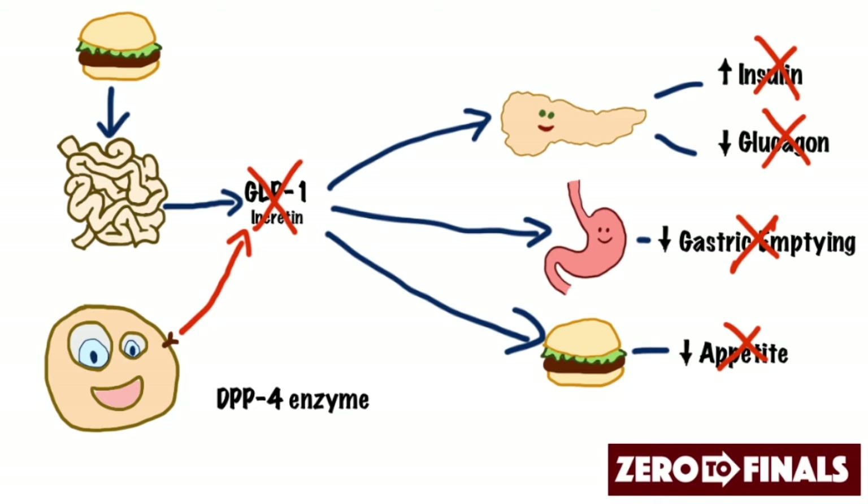So what can we do about this annoying little enzyme that stops all these good things happening? Well, we can give something called sitagliptin — and there are various other types of gliptins out on the market. These drugs are DPP-4 enzyme inhibitors, so they essentially block the action of the DPP-4 enzyme and allow all of these good effects to happen.